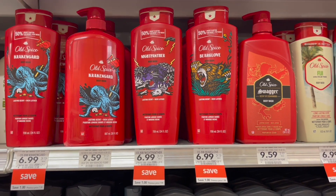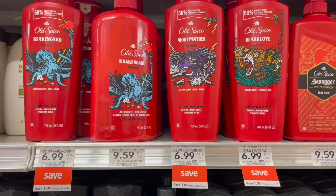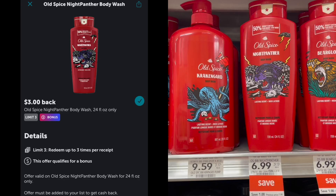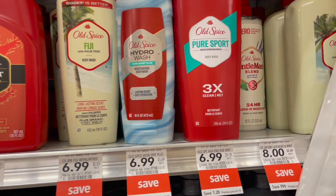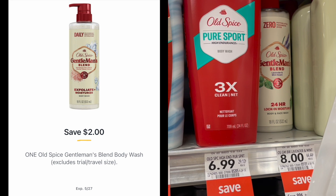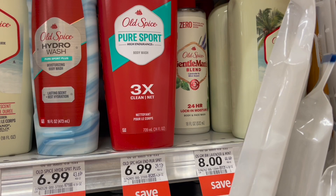This week we have a ton of deals on Old Spice products with Ibotta rebates and digital coupons. The first deal is on the Old Spice Body Wash — look for either the Night Panther or the Eagle Fangs variety. They're on sale for $6.99. Submit to Ibotta for $3 back, making your final cost just $3. Another option is the Old Spice Gentleman's Blend — look for the Lavender and Mint Body Wash on sale for $8. Use a $2 off one Publix Digital and submit to Ibotta for $3 back, making your final cost just $3.